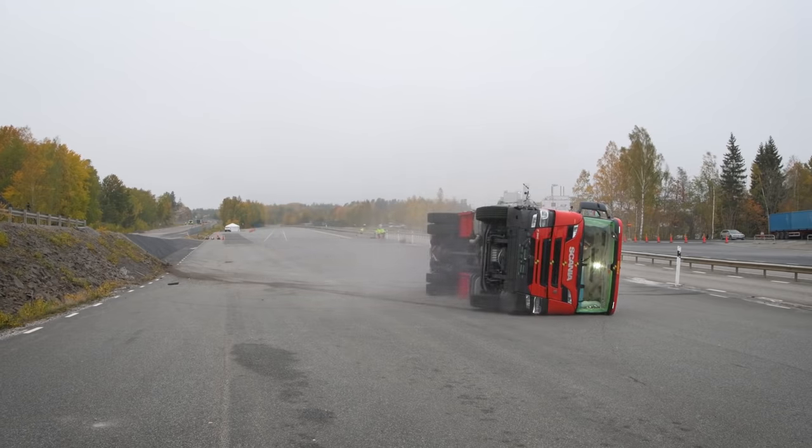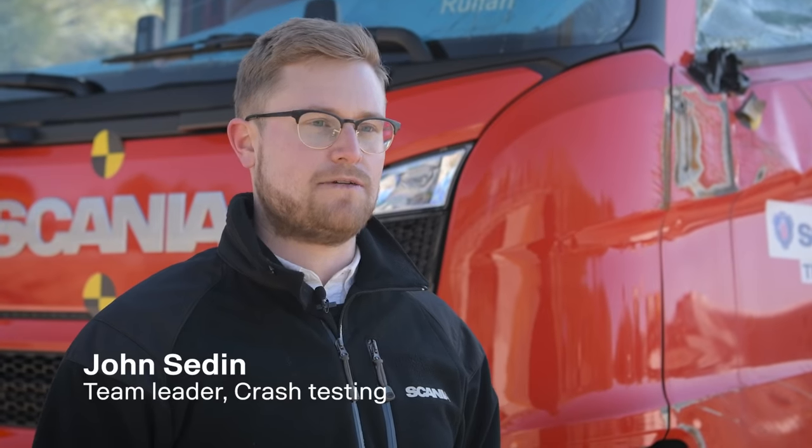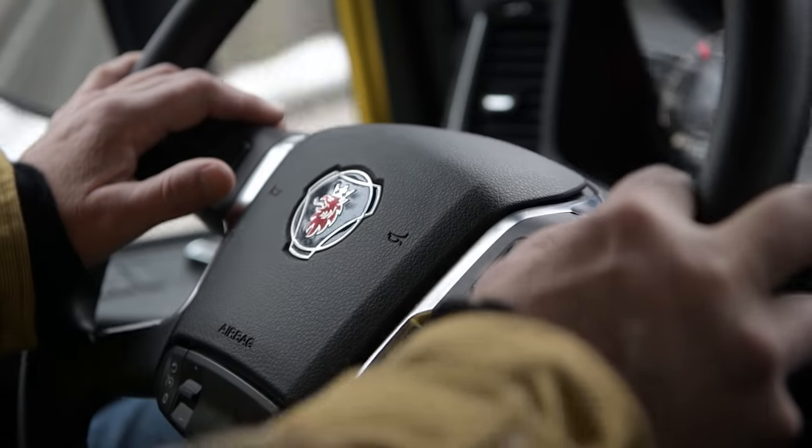Crash safety is a part of Scania's DNA. In addition to the legislation, at Scania we have our own internal crash policy. Our internal crash policy is tougher and also more comprehensive compared to the legislation.